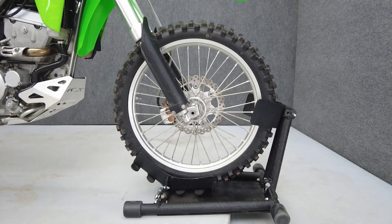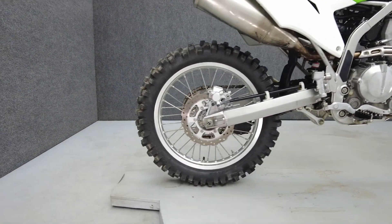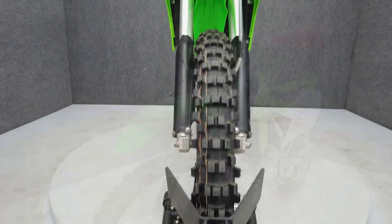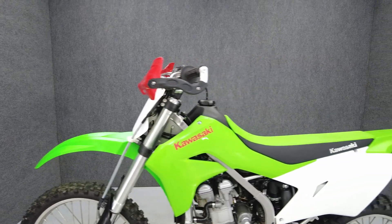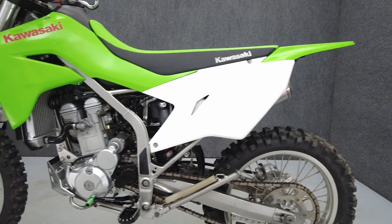With a lightweight frame and durable suspension, the KLX 300R was built to thrive on rougher terrain and does so with efficiency. Powered by a 292cc single-cylinder engine, the KLX 300R puts impressive power through a six-speed transmission. It weighs in at 302 pounds and has a 35.2 inch seat height.